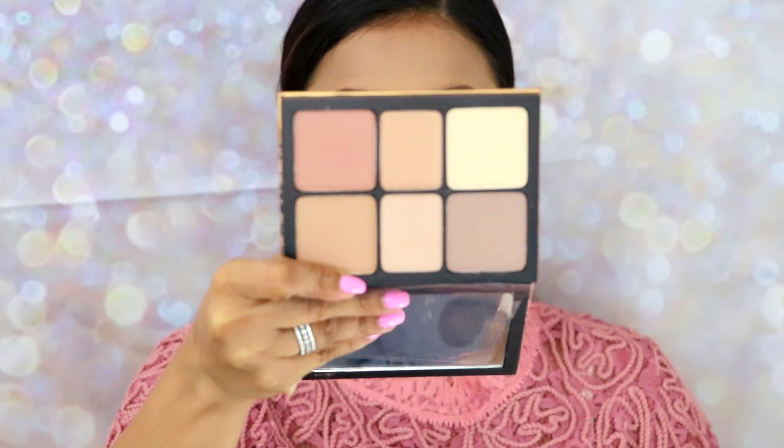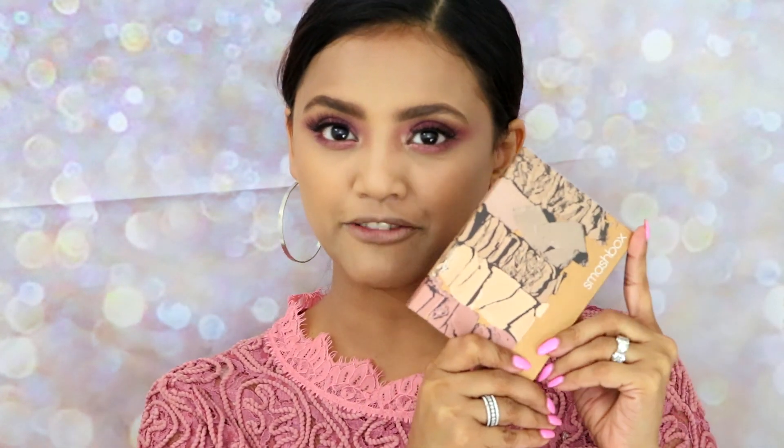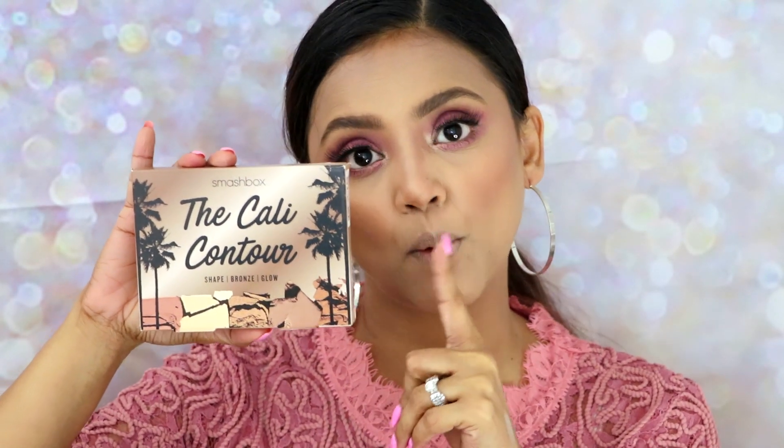My lashes are in place. Now contour, blush, and highlight are left. For that I'll be using the Smashbox x Kelly contour palette. I'm going to do this off camera because I'm shooting a separate review video for this palette — it's my favorite right now, but you'll have to watch that video to see the full application. I'll come back once it's done. After doing the contour, blush, and highlight with the Smashbox x Kelly palette, this is how my face is looking — the review will be posted next week.